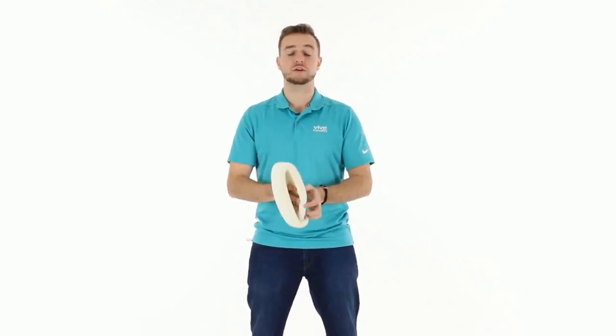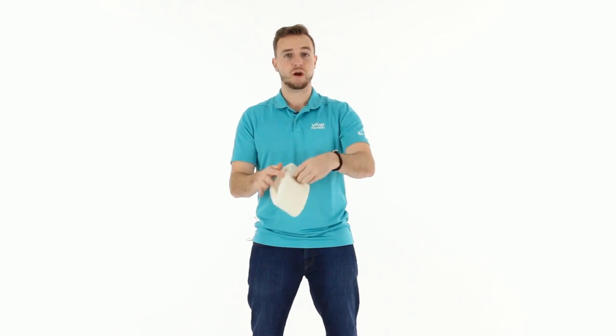Hey, Sam here with Vive Health. Today we're going to go over the cervical collar. I'm going over the white one, but we do have this in white and black, and in three and four inches. Super simple product.